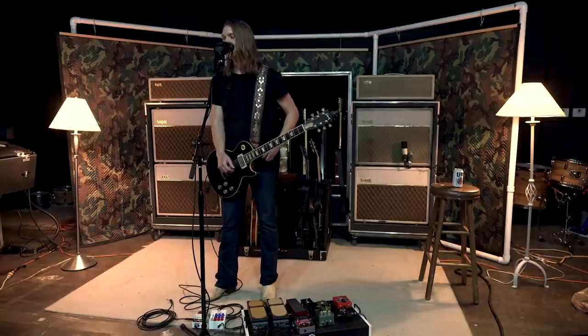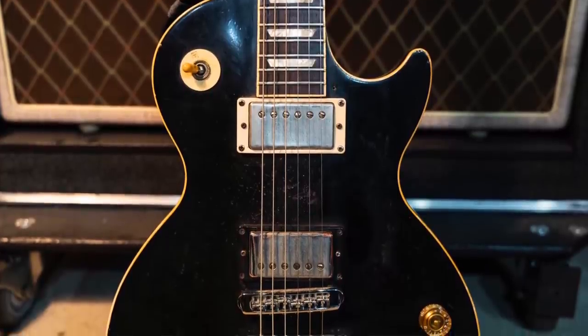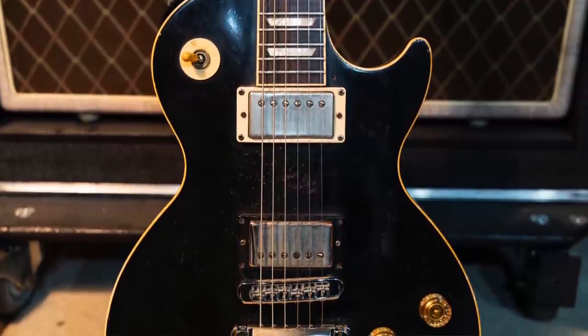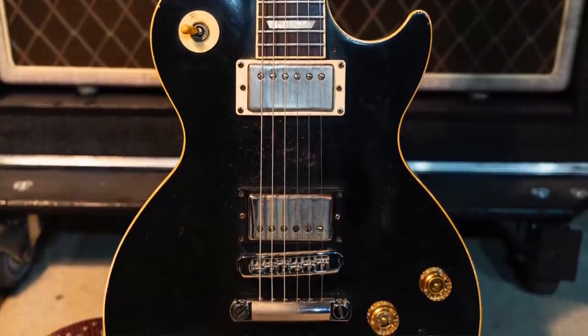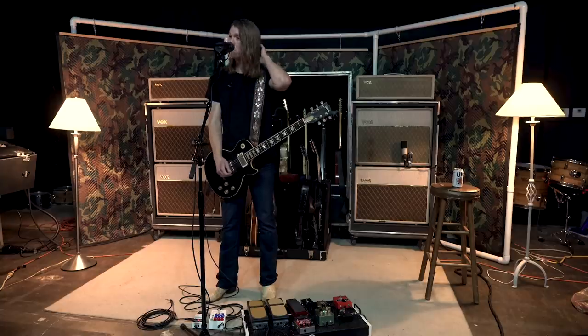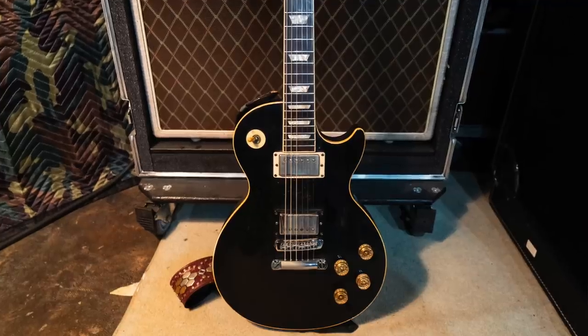Have you modded this at all, changed the pickups, or is it stock? He had a Jeff Beck in the front and a DiMarzio Super Distortion in the back, and I've kept it the same way since then. I'm not sure when those pickups came out, but I know they were at some point in the '90s, and I've kept it the same.